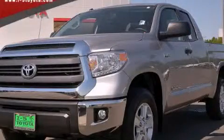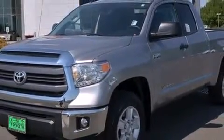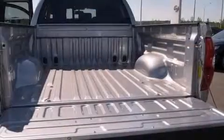This is a brand new 2014 Toyota Tundra. It has what you need for work as well as what you want for play. It has a 5.7-liter 8-cylinder engine, a 6-speed automatic transmission, and the added safety and control of 4-wheel drive.